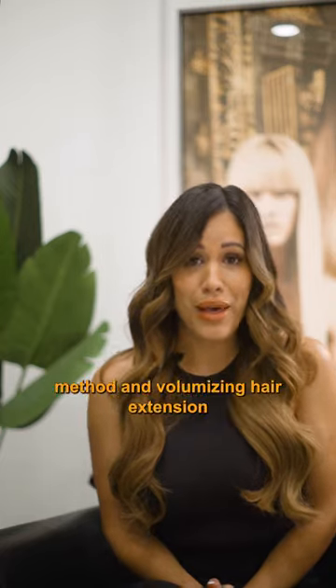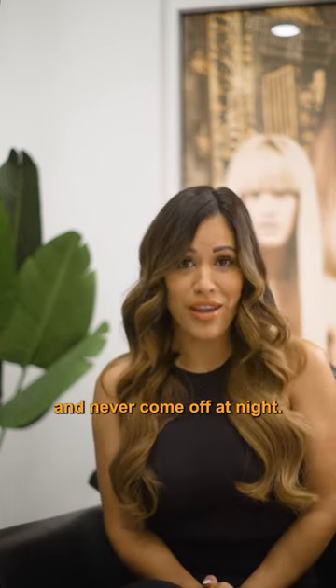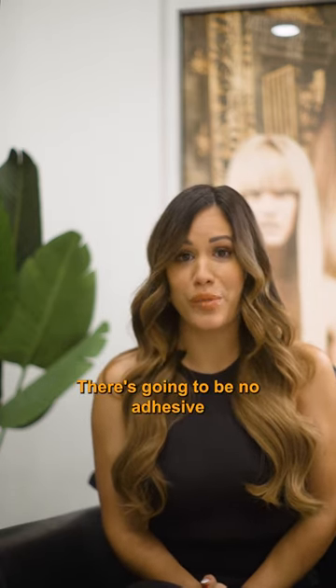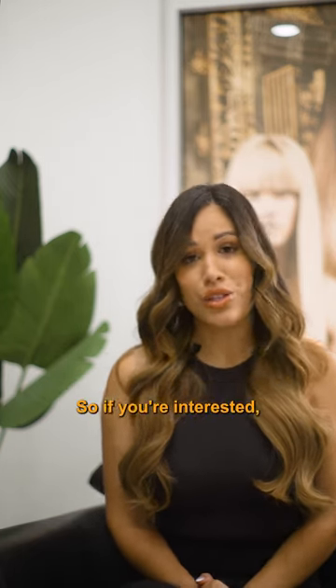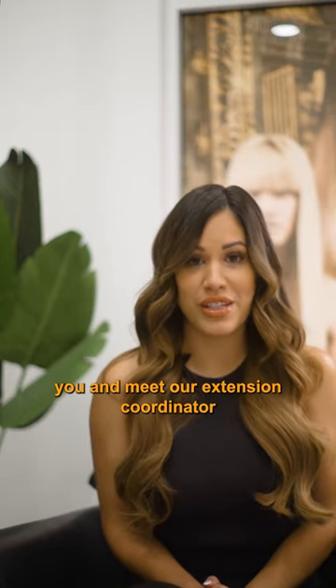What's great about this method and volumizing hair extension is that it's going to be on there and never come off at night. There's no clips attached, there's no shave method involved, there's going to be no adhesive glue or keratin bond, but it's on there for weeks on end. So if you're interested, please give us a call. We'd love to hear from you and meet our extension coordinator to see how we can give you the hair of your dreams.